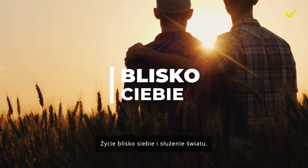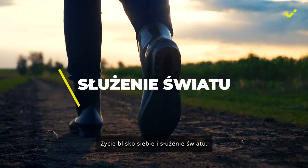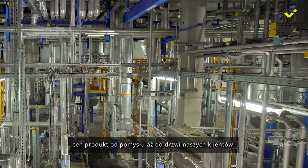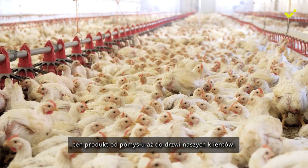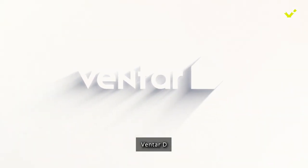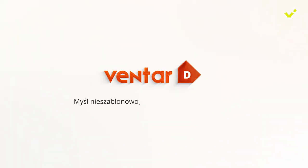Living close to you and serving the world. We at EW Nutrition are incredibly proud to drive this product from idea all the way to our customer's doorstep. Ventar D — think outside the box. Improve inside the gut.